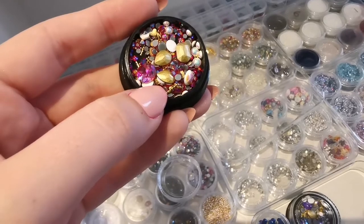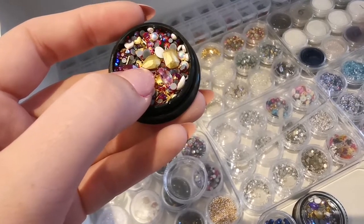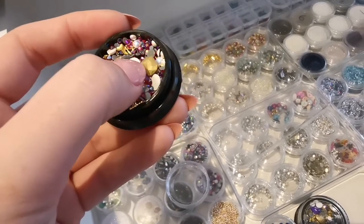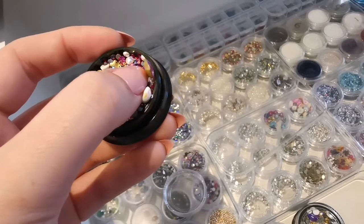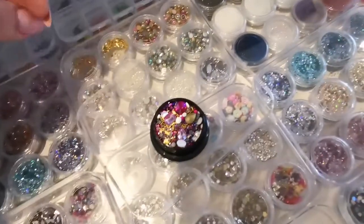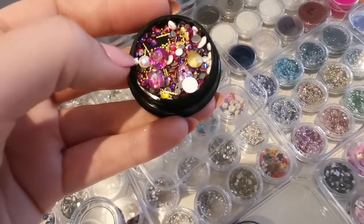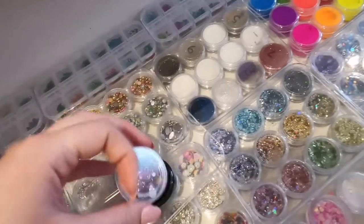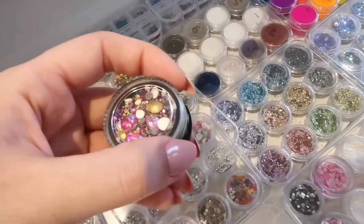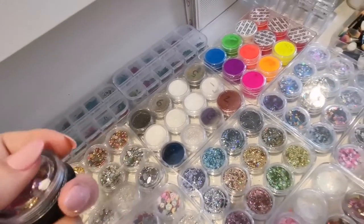You get all sorts of different things in these little pots — small rhinestones, bigger ones, like bars of gold, and gems. They are so nice. There's all sorts of different bits and bobs in there — they've got pearl ones as well. Like I said I don't really use them but I like to have them just in case, because now that I'm full-time and I'm taking on new clients, you never know what type of clients you're going to get and they might like things like that. You can never really have too much as a nail tech.